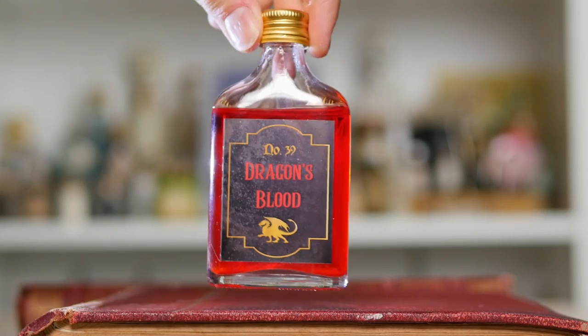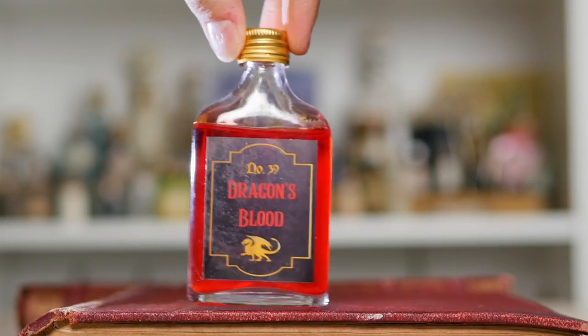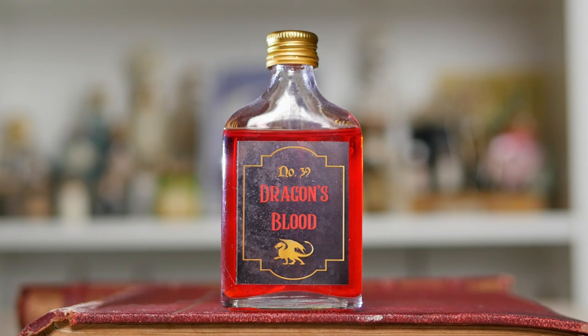Next up, we have this vial of dragon's blood, and it is actually liquid — this one — which is a little bit nerve-wracking. We've got a little vial of dragon's blood. I believe this came from a Gobstone Alley box not so long ago. It kind of looks like one of those little whiskey bottles, not gonna lie. Either way, it's pretty cool to have some dragon's blood on my shelf.